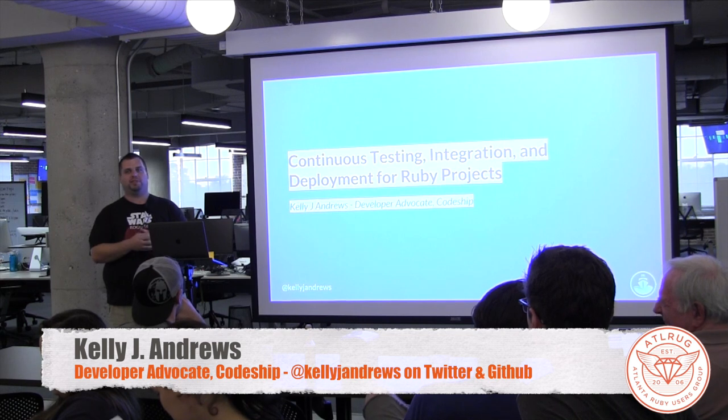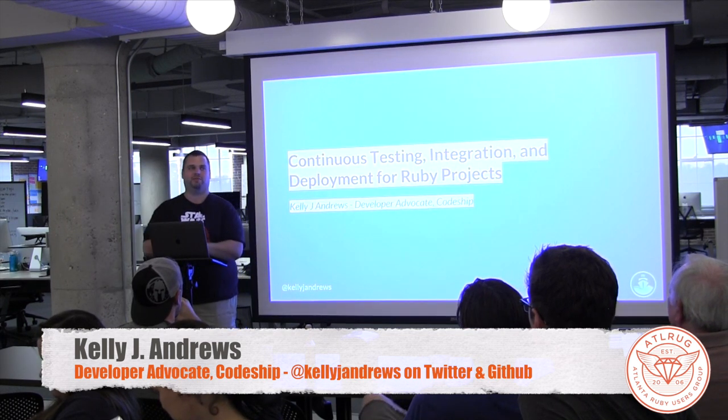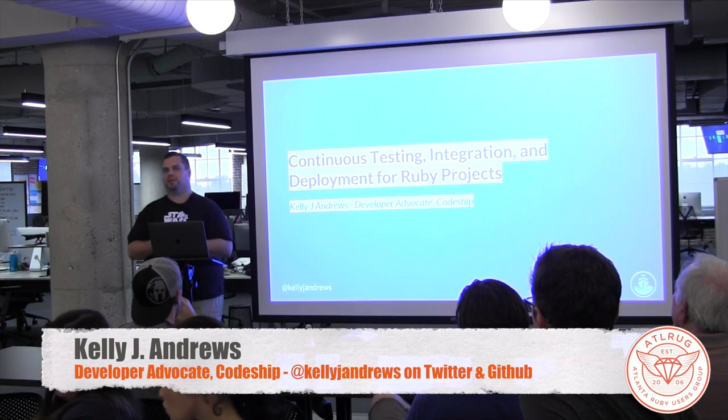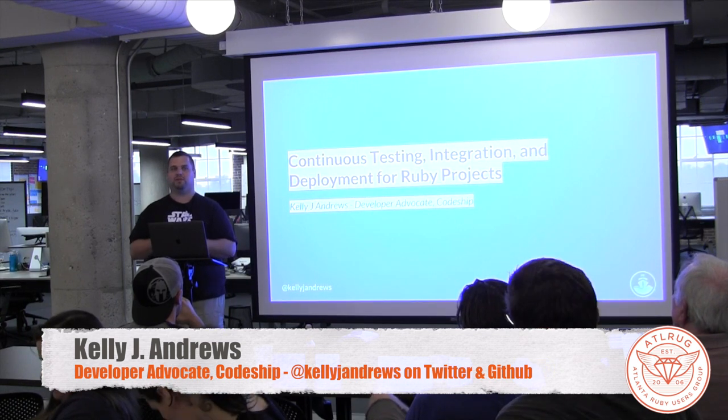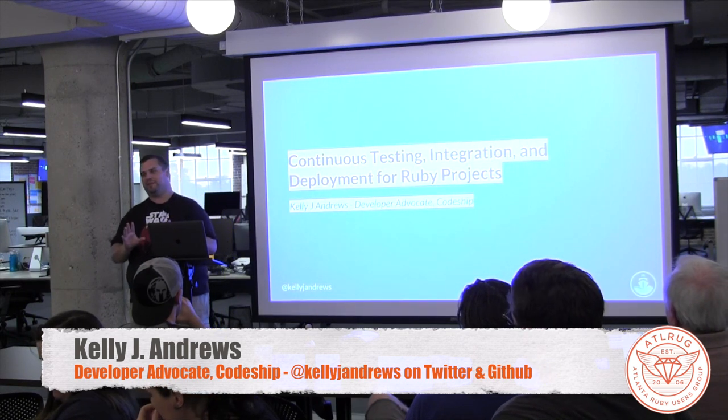My name's Kelly Andrews. I'm the developer advocate with CodeShip. CodeShip is a CI/CD platform that lets you deliver your software quickly. If you haven't heard of it, you should definitely check it out. If you don't want to check it out, that's fine — I won't be hurt.